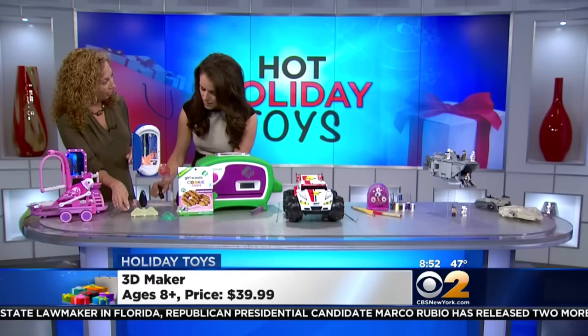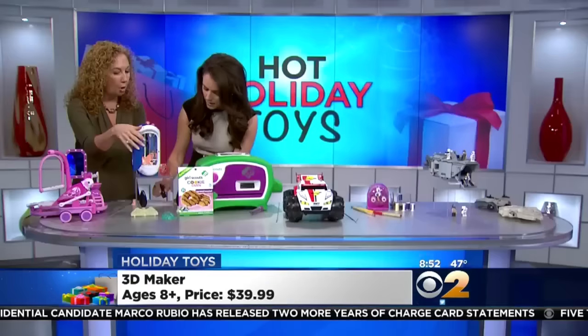Kids will put this in here — an LED light dries it. Shut the door, open it up, it's ready. It becomes a hard plastic toy. Kids will make toys, structures, even jewelry.